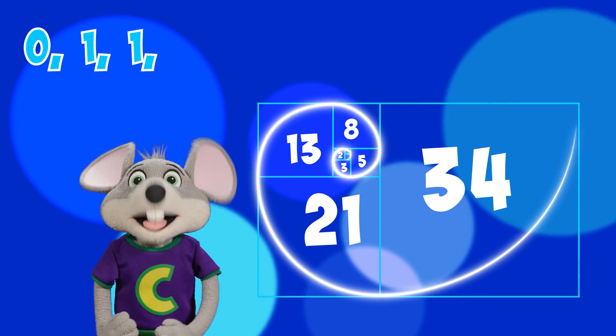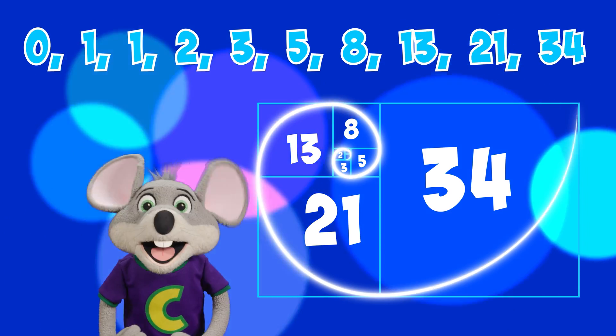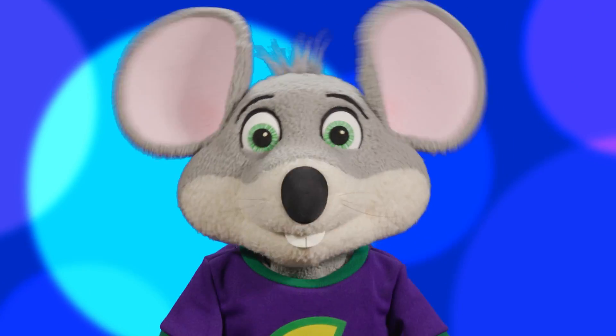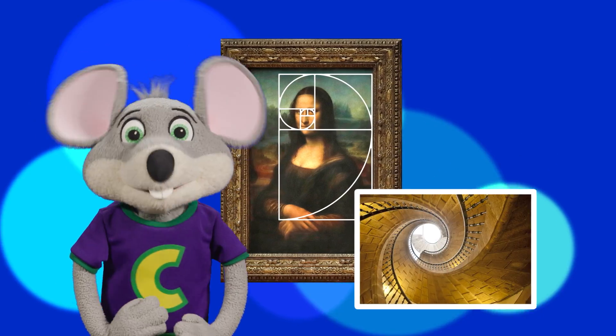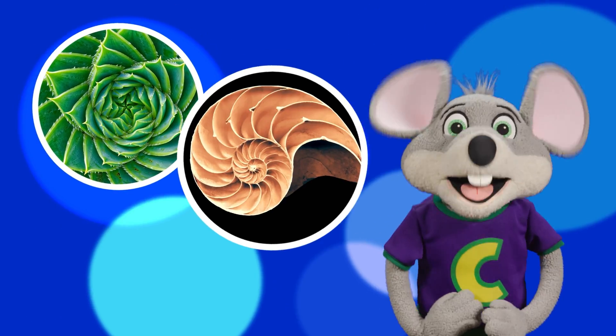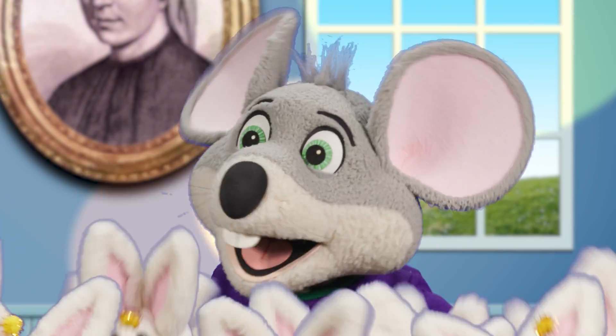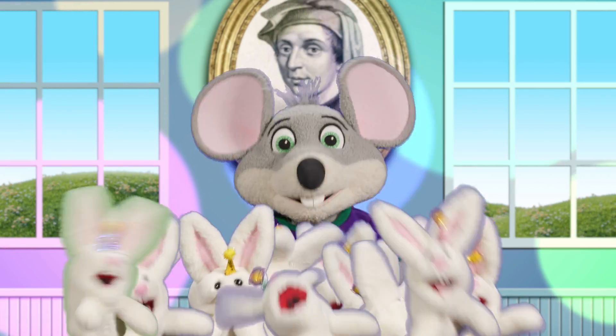The Fibonacci sequence is a cool sequence of numbers where each number is the sum of the previous two. It has all kinds of applications in art, architecture, computer science, and it even occurs in nature — from plant growth to animal populations to the spirals of galaxies. And as you can see, it adds up quickly to a lot of bunnies.